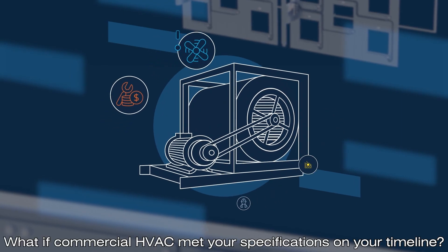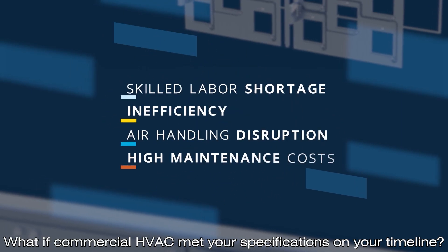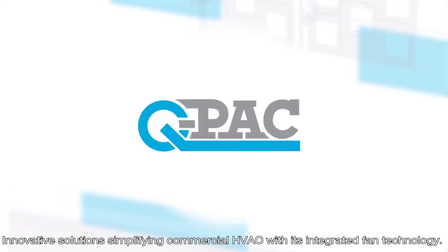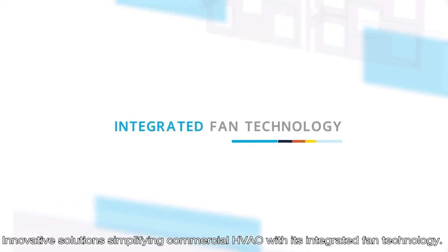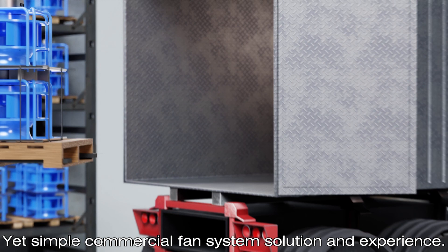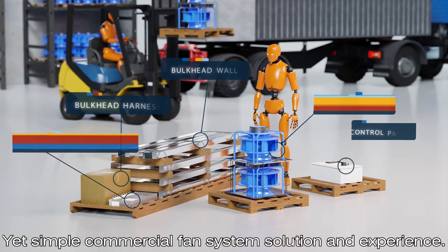What if commercial HVAC met your specifications on your timeline? Introducing QPAC — innovative solutions simplifying commercial HVAC with its integrated fan technology. The FS1 fan system provides a robust yet simple commercial fan system solution and experience.